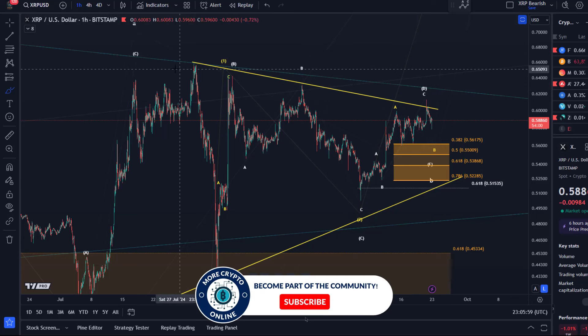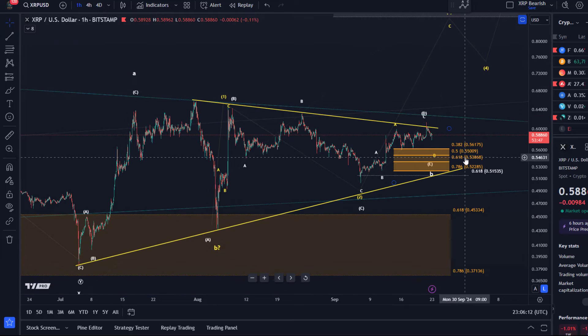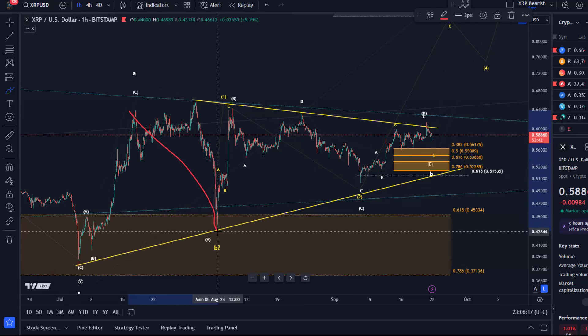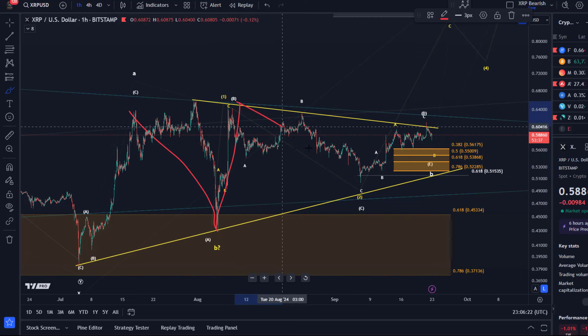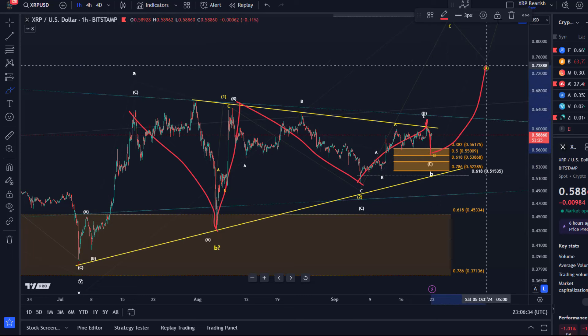I mentioned in previous videos that really important is that 66 cent level — we're far away from that still. The first key level is around 64.2 cents, which is the B-wave high. If I'm interpreting this move as a sideways Elliott Wave triangle, then this would count as an A wave — which was the low on August 5th — a B wave rally, the lower high on August 8th, the C wave pullback which was the September 6th low, the D wave rally which may have formed the new high now.